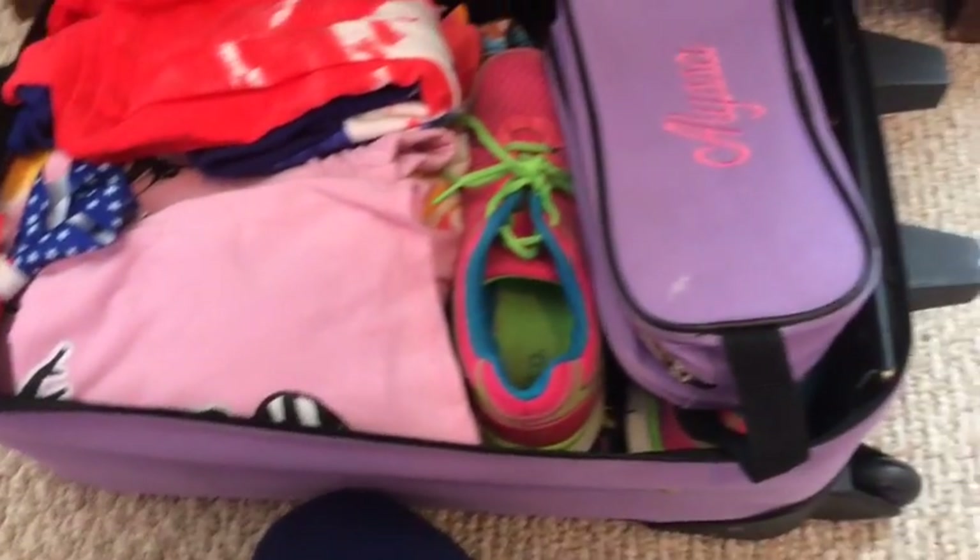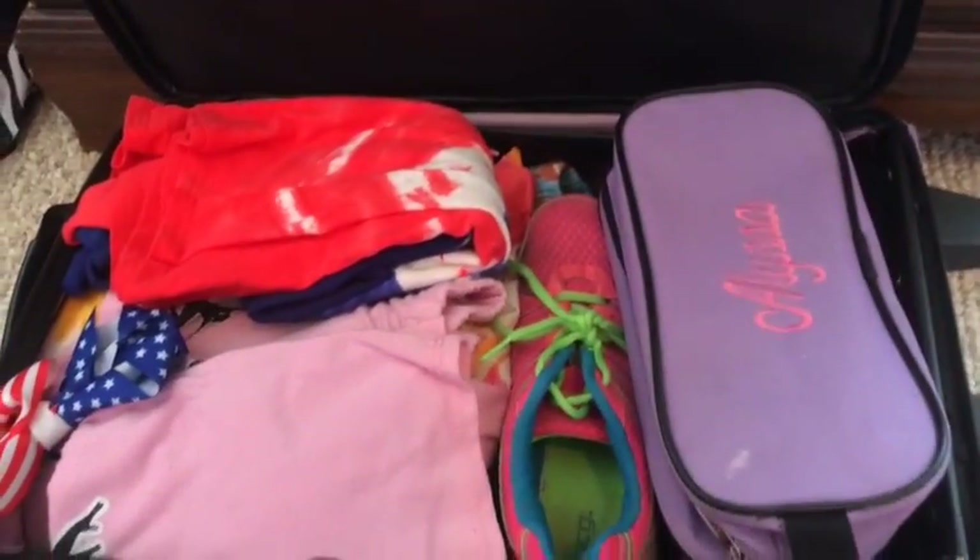Hi guys and welcome back to my channel. Today I'm going to be showing you how to pack like a pro.